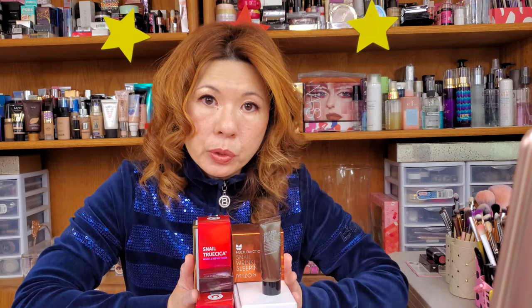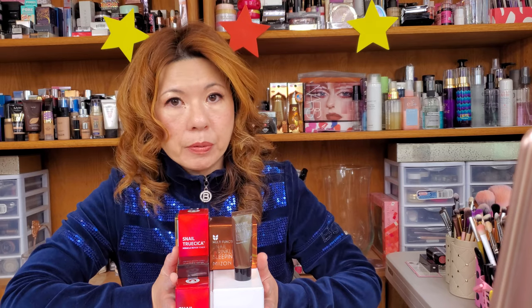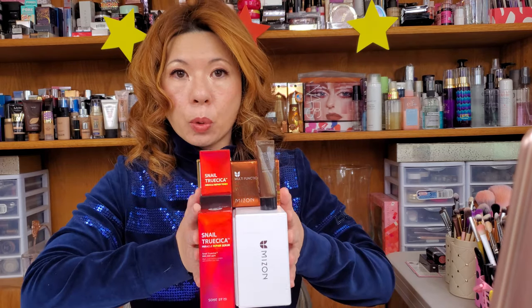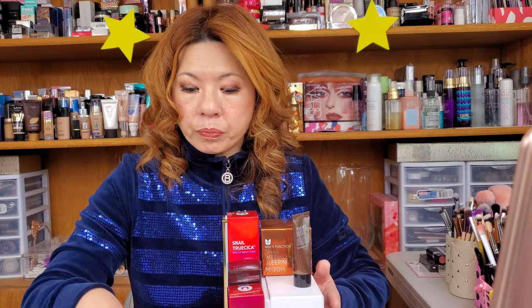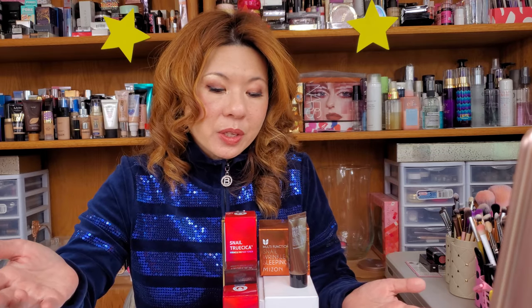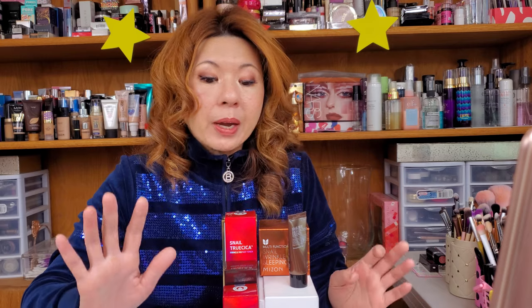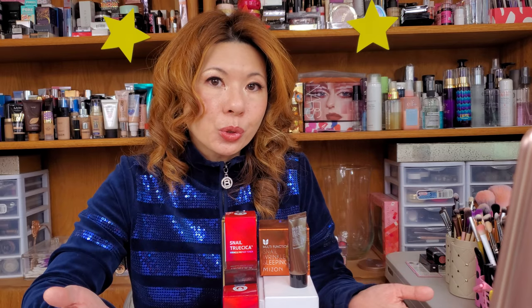That's it for snail mucin! I'm so happy I got to talk about it because I personally am very satisfied with this ingredient, which is why I have so many products with snail mucin. I still need to buy the sheet mask and the iUNIK Snail Restore Serum. It's going to be in my skincare routine for a very long time. I hope you find this video helpful — I hope by now you're very impressed, so search it out and do some research.